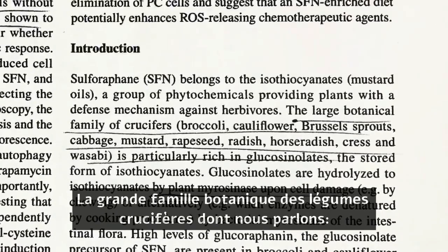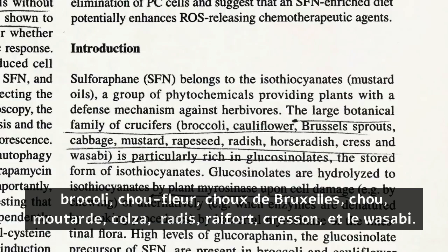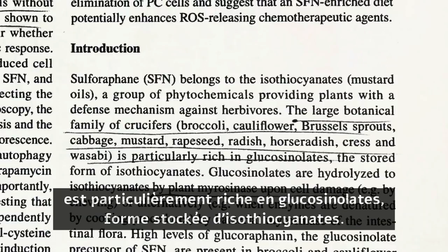The large botanical family of cruciferous vegetables — we're talking about cauliflower, broccoli, Brussels sprouts, cabbage, mustard, radish, horseradish, watercress, wasabi — is particularly rich in glucosinolates.